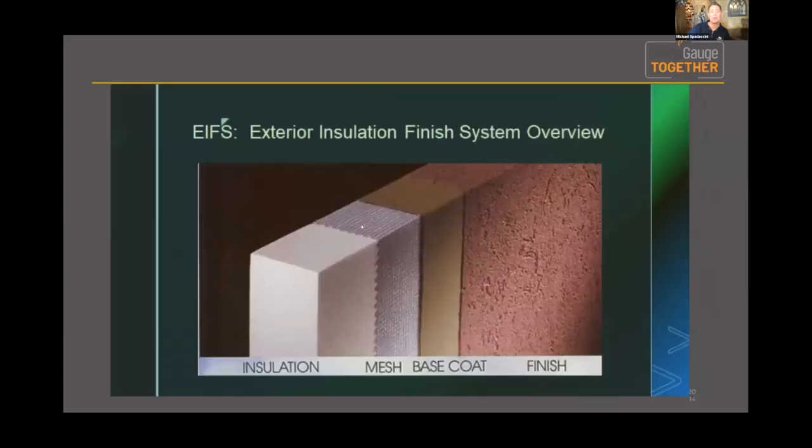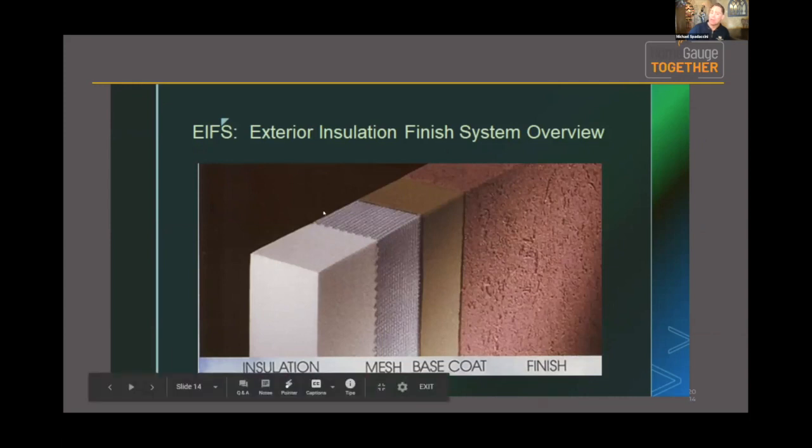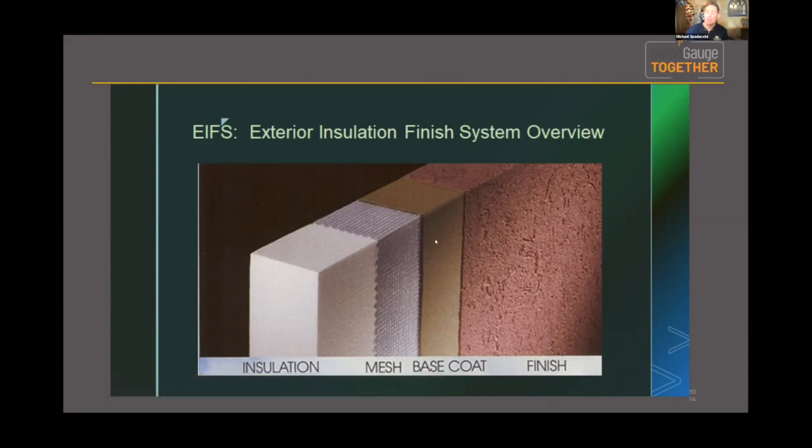This is what an EIFS system looks like. The mesh is fiberglass, and there are different densities or thicknesses depending on whether you're using a residential or commercial system. You're impregnating two systems into one — the base coat, the acrylic product, infuses into the mesh and attaches to the foam, and then you have a very thin finish texture that everybody classically identifies as the pebbled or acrylic texture finish. If you knock, touch, or scratch it, it has a very hollow sound but a very uniform, aesthetically pleasing texture.